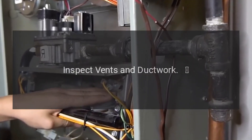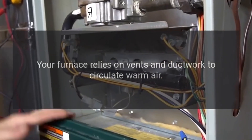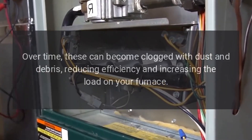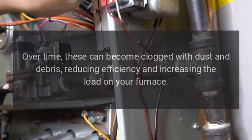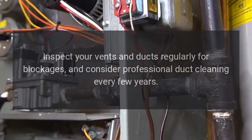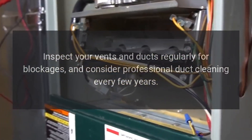5. Inspect vents and ductwork. Your furnace relies on vents and ductwork to circulate warm air. Over time, these can become clogged with dust and debris, reducing efficiency and increasing the load on your furnace. Recommendation: Inspect your vents and ducts regularly for blockages, and consider professional duct cleaning every few years.